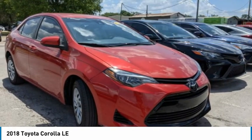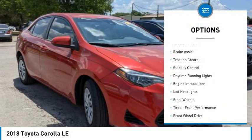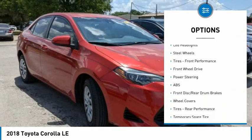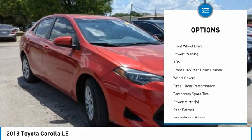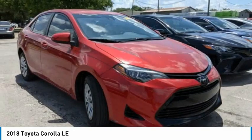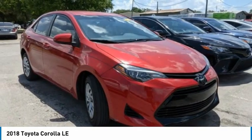Here are some of this vehicle's great options: tire pressure monitor, heated mirrors, brake assist, traction control, stability control, daytime running lights, engine immobilizer, LED headlights, steel wheels, tires, and front performance.